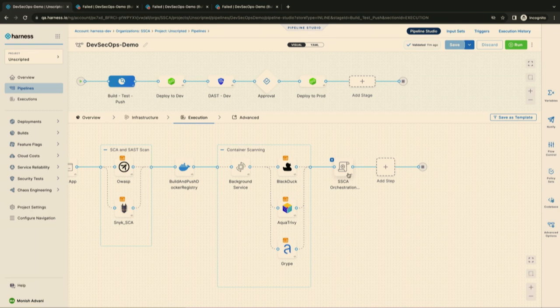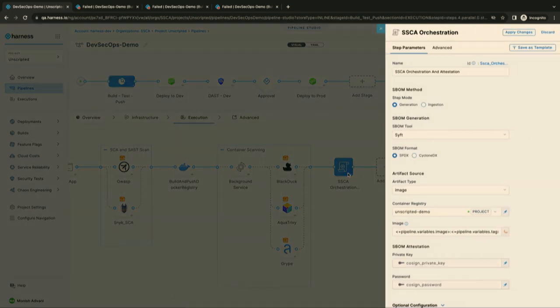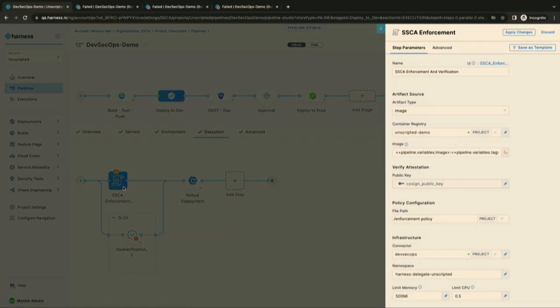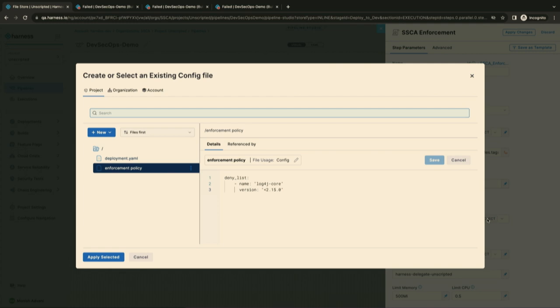In my build stage I also have an SSCA orchestration step. Using this step in your pipeline, you can generate an S-BOM in CycloneDX and SPDX format and attest it to say this S-BOM belongs to this particular application. Moving to my CD stage, I have added an SSCA enforcement policy. You can create policies to block open-source components about which you read a zero-day vulnerability announcement, to ensure you are not shipping them as part of your software release cycles.